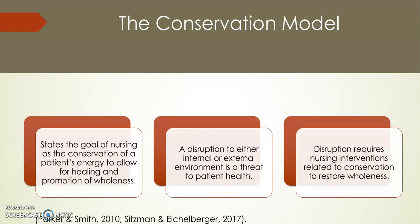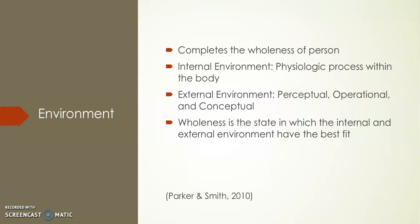Overview of the Conservation Model: the goal of nursing is the conservation of a patient's energy to allow for healing and promotion of wholeness. A disruption to either the internal or external environment is a threat to a patient's health and requires nursing interventions related to conservation to restore wholeness. The environment completes the wholeness of the patient, who is seen as a holistic being who strives to preserve wholeness and integrity.